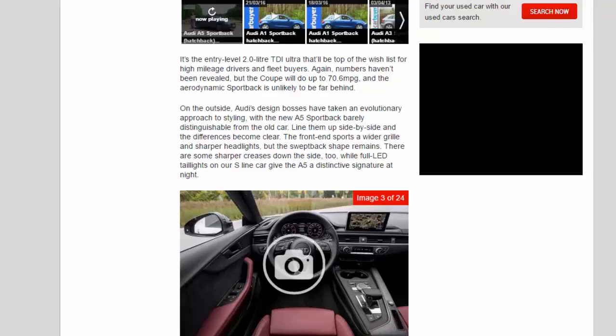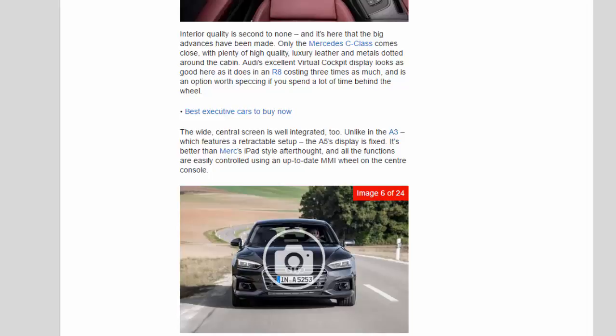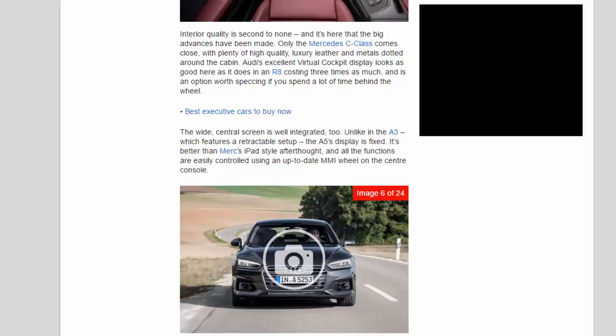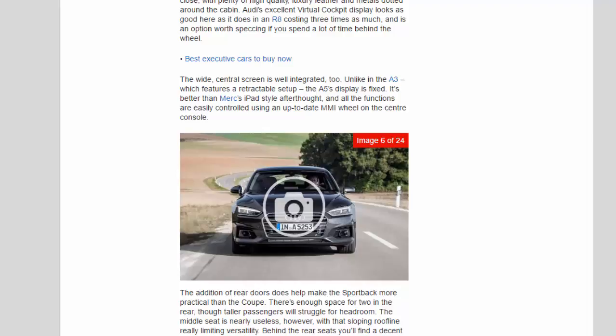Interior quality is second to none and it's here that the big advances have been made. Only the Mercedes C-Class comes close, with plenty of high-quality luxury leather and metals dotted around the cabin. Audi's excellent virtual cockpit display looks as good here as it does in an R8 costing three times as much, and is an option worth speccing if you spend a lot of time behind the wheel. The wide central screen is well integrated, too. Unlike the A3 which features a retractable setup, the A5's display is fixed — it's better than Merc's iPad-style afterthought, and all functions are easily controlled using an up-to-date MMI wheel on the centre console.